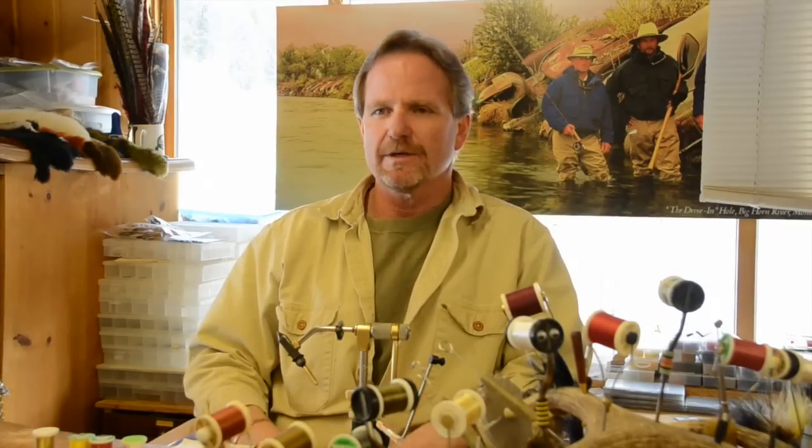Thread started out in the fly tying world with cotton and silk. Cotton was round, bulky, kind of weak. You also had silk. It wasn't round, it was flat, lots of bright colors, but pretty expensive and it wasn't really accessible to the regular fly tyer.